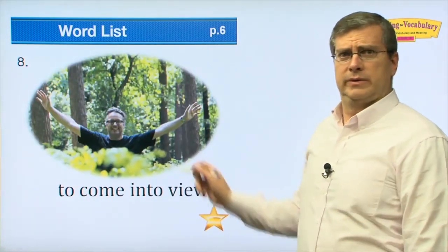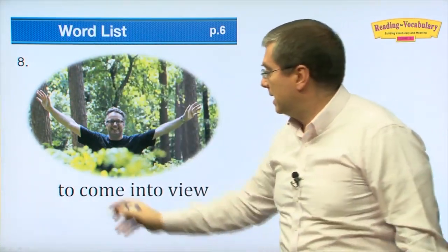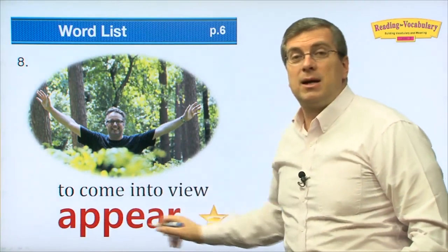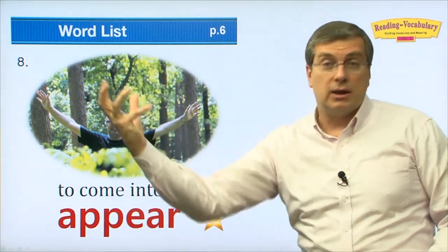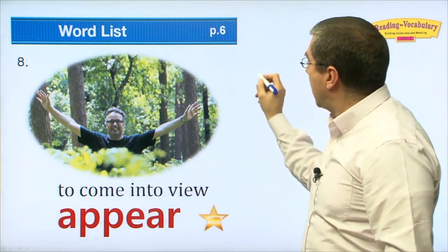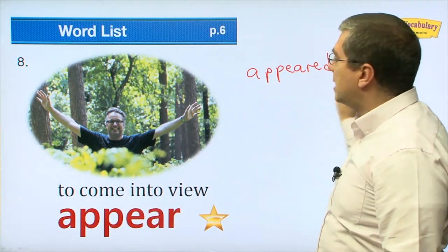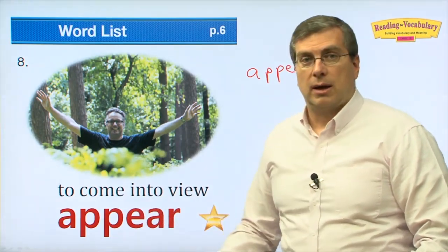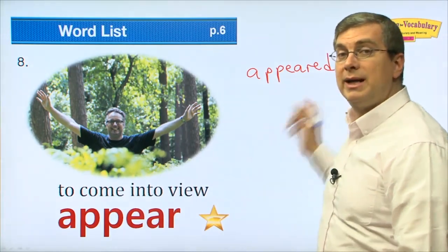The next word: to come into view. Somebody who comes into view suddenly. 'Appear.' If you're walking along and you don't see your friend, and suddenly your friend is there — your friend appeared in front of you. Let's practice the pronunciation: appear. Your friend appeared in front of you.